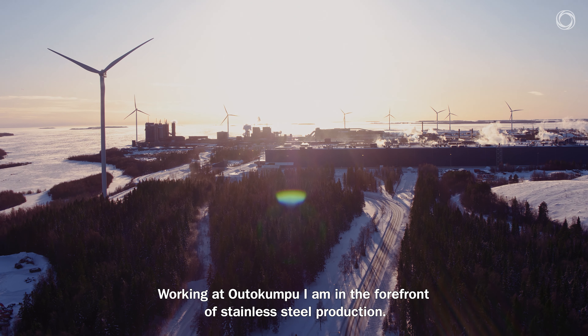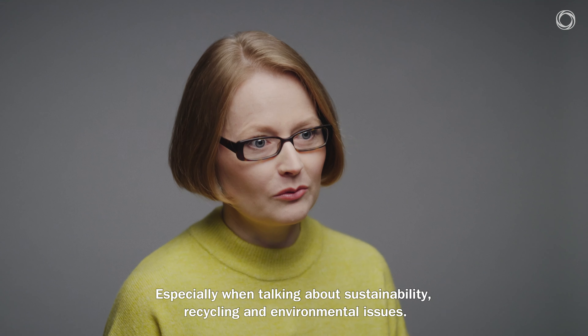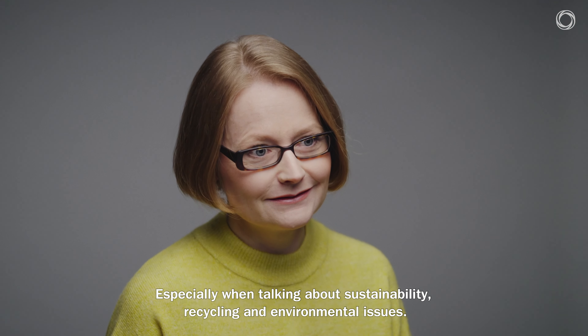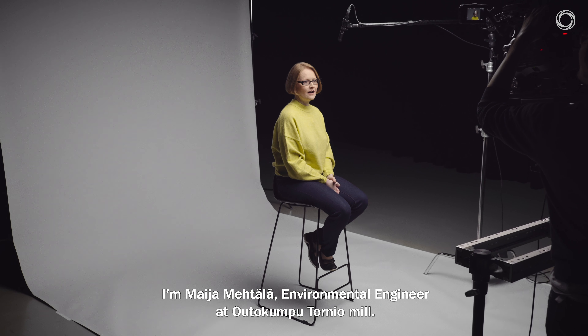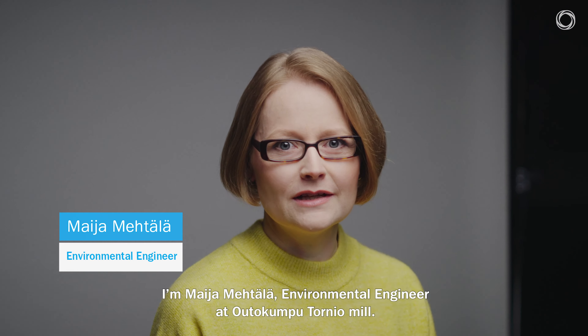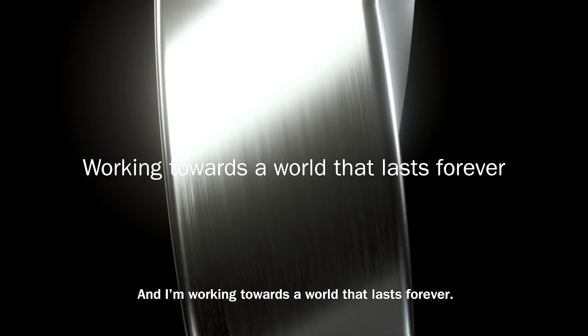Working at Outokumpu, I'm in the forefront of stainless steel production when talking about sustainability, recycling and environmental issues. I'm Maija Mehtalä, environmental engineer at Outokumpu Tornio Mill, and I'm working towards a world that lasts forever.